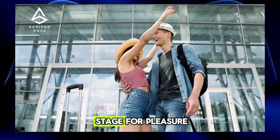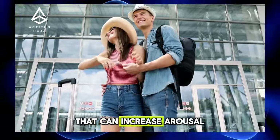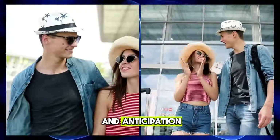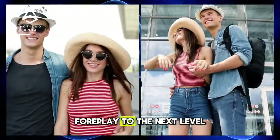The Art of Foreplay: How to Set the Stage for Pleasure. Foreplay is a crucial part of intimacy that can increase arousal and anticipation, creating an atmosphere of irresistible desire. Here are some tips to take your foreplay to the next level.